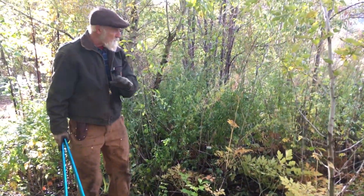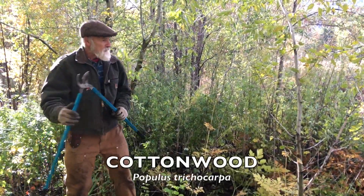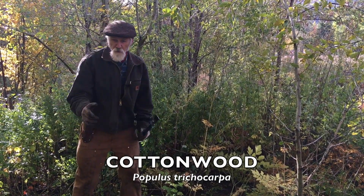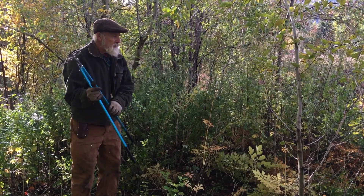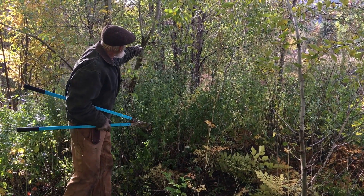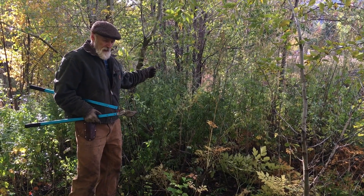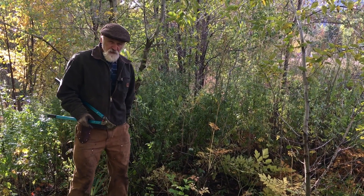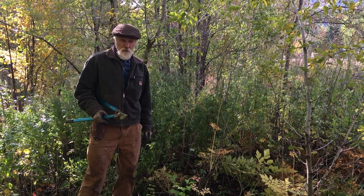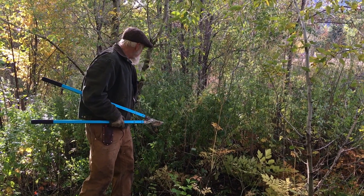The overstory is just so thick. The two biggest problem trees I'm going to have to deal with are the cottonwood - this one, that one, and that one - because they root sucker. Behind me here is some black locust, which also root suckers and is really thorny. Next year we're going to take out most of the black locust and a good deal of the cottonwood. We'll leave some cottonwood as a nice overstory to let a little more sunlight into the system.